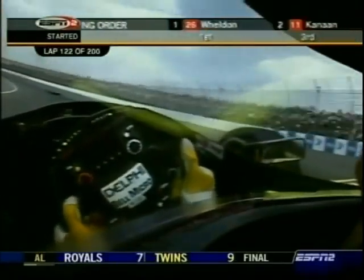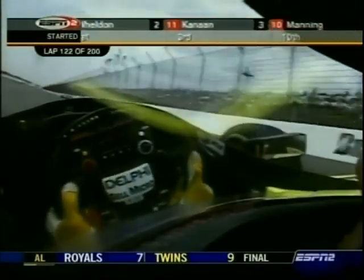I think I'd just buy him the sushi and some sake and let him go. Visor cam from Scott Sharp.